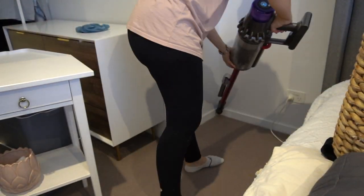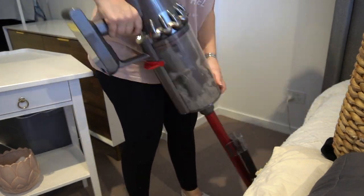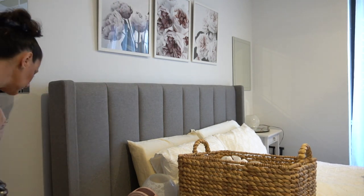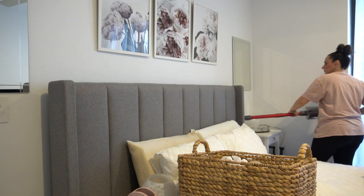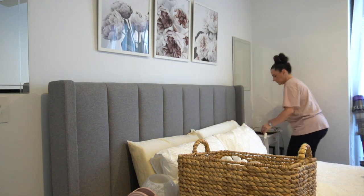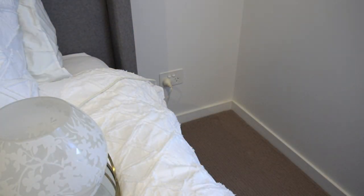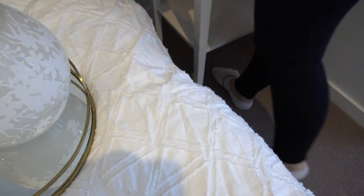Continuing with the cleaning — now that the bed is nice and made, I'm pulling everything away from the edges to give the floor a really good vacuum and getting all of the skirting boards or baseboards cleaned and vacuumed. This apartment is very dusty, I think because it has a pretty low quality built-in dryer with no ventilation. So I find the dust throughout the house is pretty significant and I'm regularly vacuuming and dusting down all the furniture.